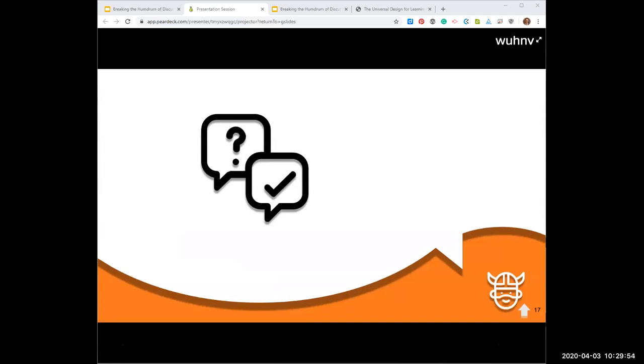We had a couple of questions. Most of them have to do with the handout — I apologize. What happened is we shared a link to the folder but it didn't get moved in. As soon as we are done, that link should take you to a Google folder that will have both of these in there. We also had a question regarding the maximum number of people in a discussion post.